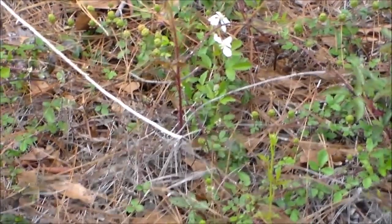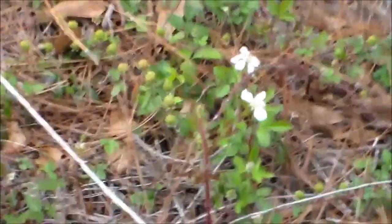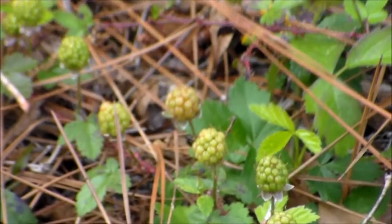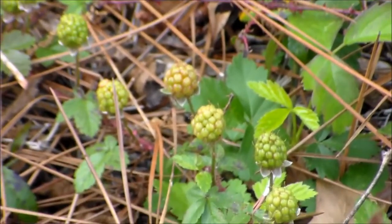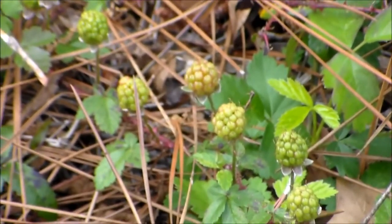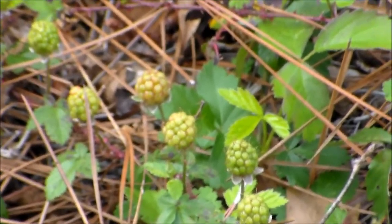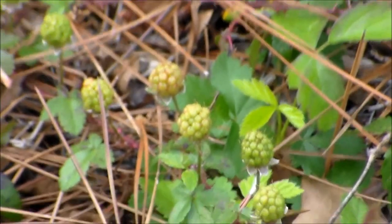Dewberry blossoms — and looky here, young dewberries! Dewberries are a relative of the blackberry, but they are larger, juicier, and sweeter. Two weeks and these will be ready — maybe sooner.